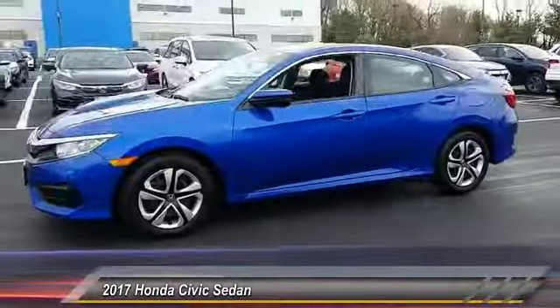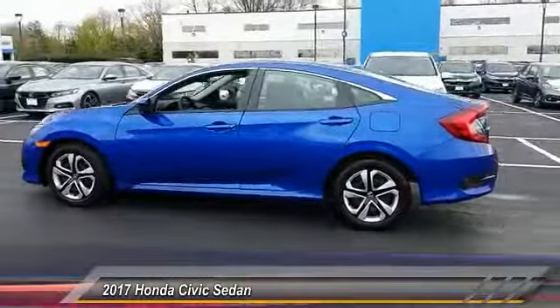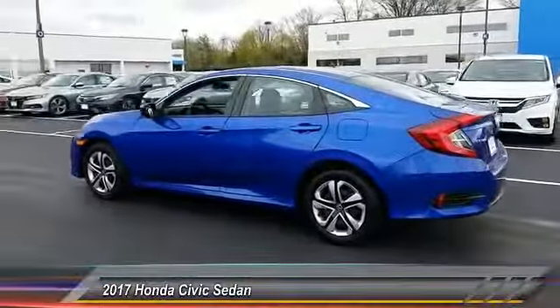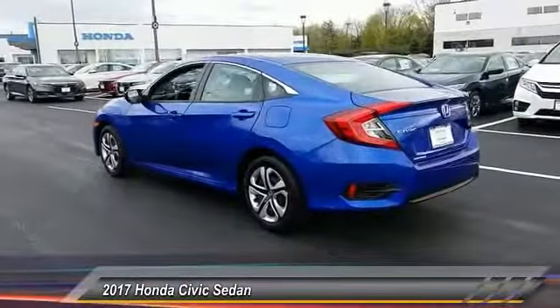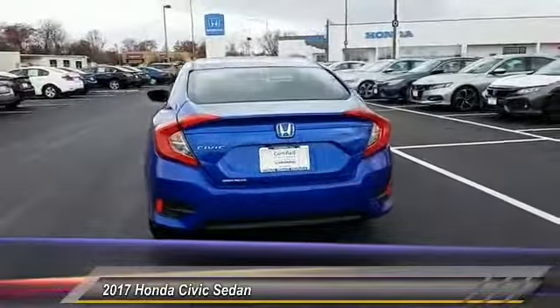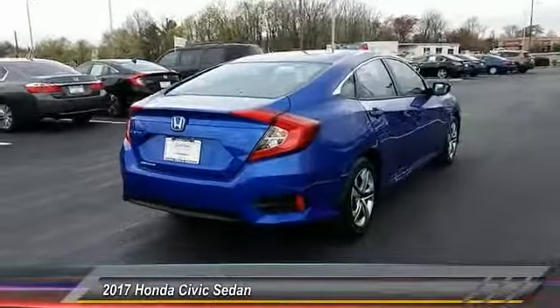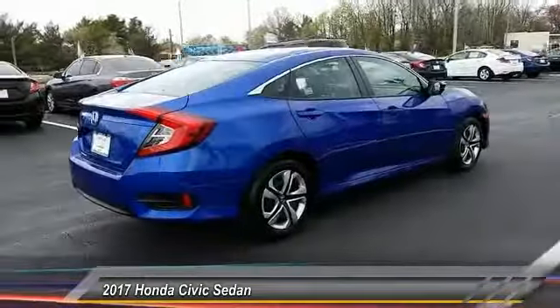Here are some of this vehicle's great options: keyless entry, traction control, steering wheel audio controls, anti-lock braking system, backup camera, stability control, Bluetooth, power steering, adjustable steering wheel, and driver airbag. This vehicle offers reliability and good looks at a great price.